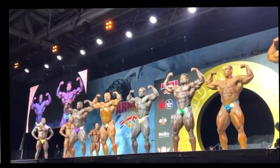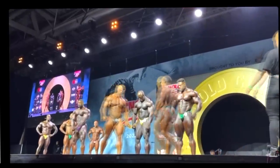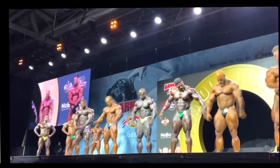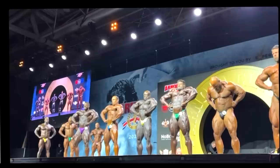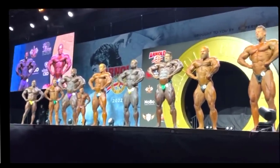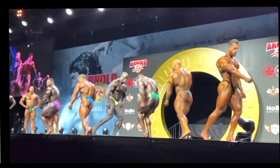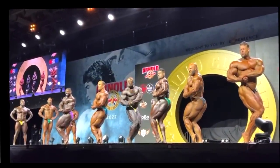Whatever you guys think about this show — how did you like it, who do you think is going to win, where do you have these guys placing — tell me your top 6 in order. Where do you have James, where do you have Martin, what do you think about Mark Hector's conditioning? I'm really curious to hear what people have to say. Please take 2 minutes and write a comment. Thank you so much for watching. If you enjoyed this video please give it a thumbs up and subscribe for more videos like this. All the best, bye bye.